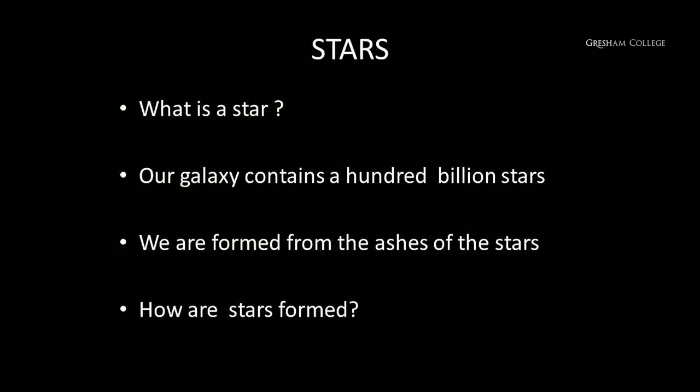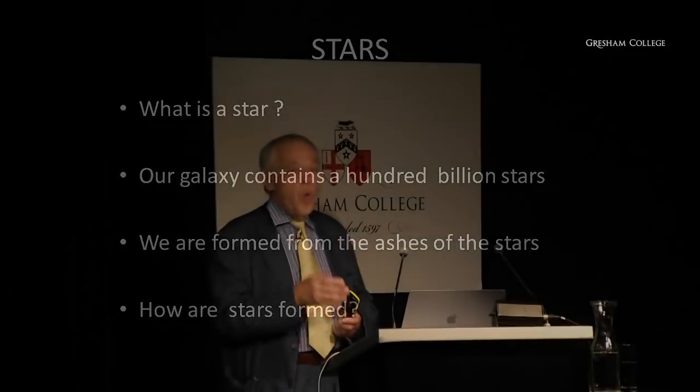Our galaxy contains something like 100 billion stars, mostly not too different from the sun, but some are much more massive. Massive stars have short lifetimes because they consume their fuel very quickly — in millions of years — and they explode. The explosions of debris from the star form the dust you see in those pictures and the interstellar clouds, and from those clouds, new generations of stars form. Our sun is produced from the ashes of previous generations of stars, and our atoms once went through this fiery furnace.